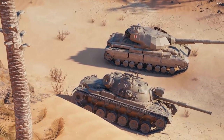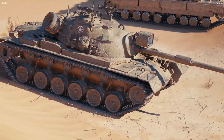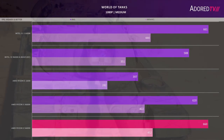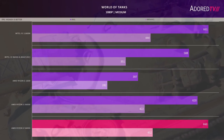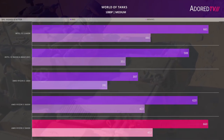On to our last test — World of Tanks — tested at 1080p medium in the standalone benchmark for the full 3-minute run. The 5600X and 11600K are virtually identical in performance. The 3600X gets very close as well. The 9600K trails by about 30% on the 99th percentile.